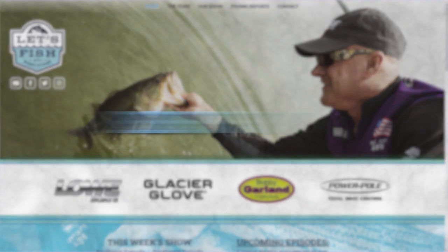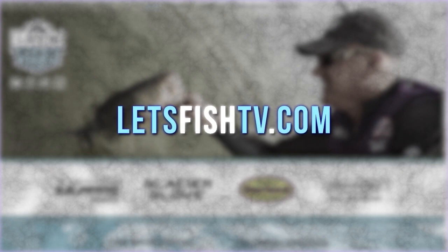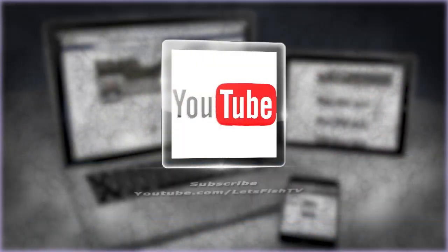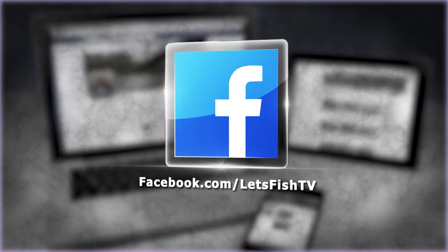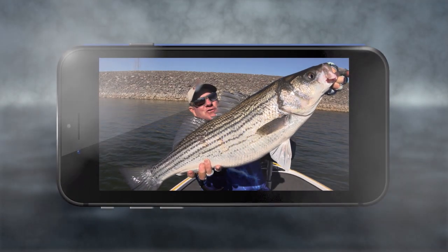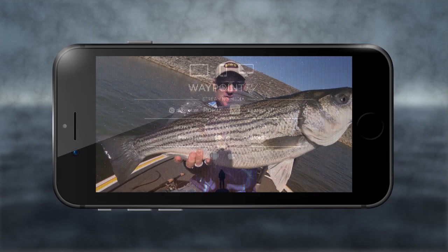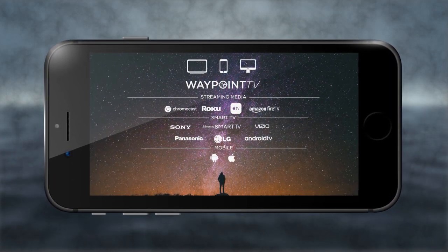Watch our latest episode or catch up on past episodes on our website at letsfishtv.com. Be sure to hit the subscribe button on our YouTube channel, like us on Facebook and follow us on Twitter for new fishing videos every day. Download the free Waypoint TV app to get all the latest episodes every week on your phone, tablet, computer, or smart TV.